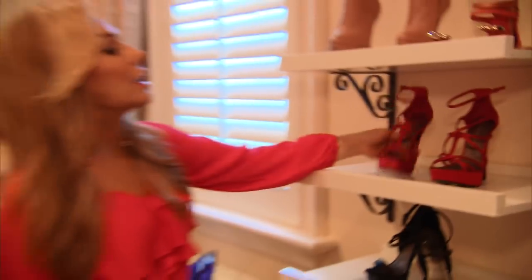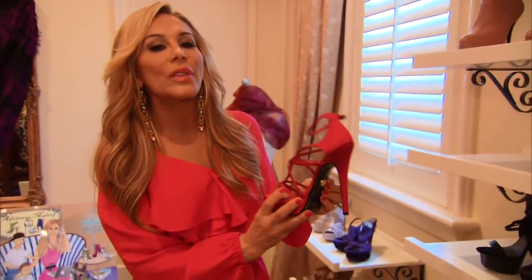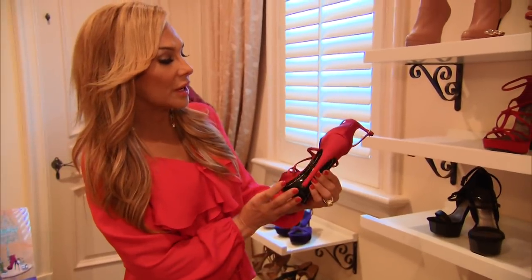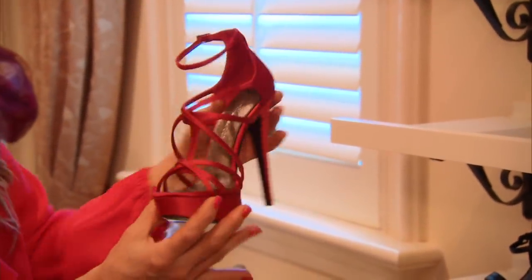Part of my holiday collection is this strappy red shoe. It's gorgeous. One thing that my fans always asked for was an affordable price point, so I have given them affordable luxury. Tell me that's not gorgeous — and it also comes in turquoise and black.